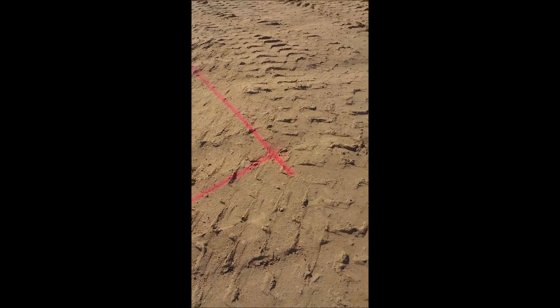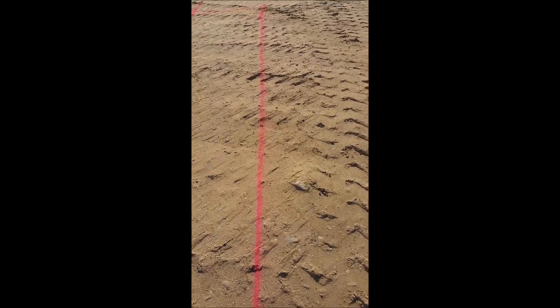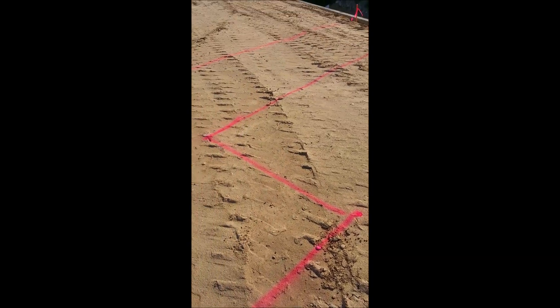This is the corner of the patio cover. The patio cover jogs back in a little bit there.